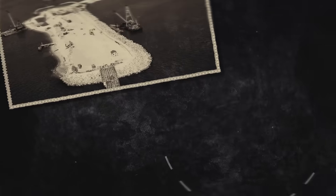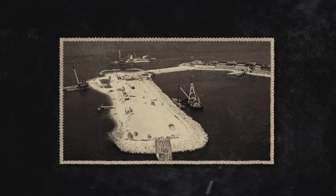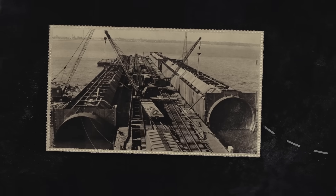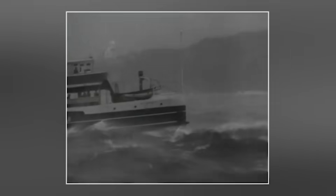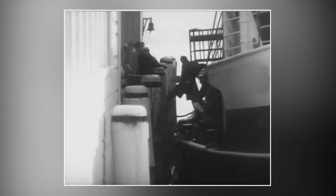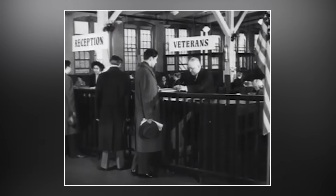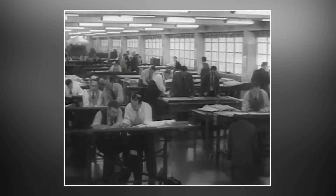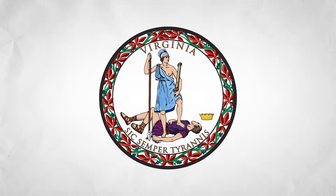The story of the Hampton Roads Bridge Tunnel begins in the early 20th century, when southeastern Virginia's industrial and military expansion underscored the need for a reliable connection between Norfolk and Hampton. Initially reliant on ferries, the region faced increasing transportation bottlenecks, especially after World War II, as population and economic activity surged.